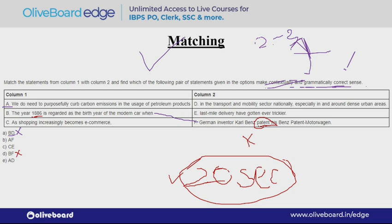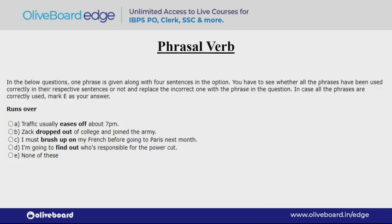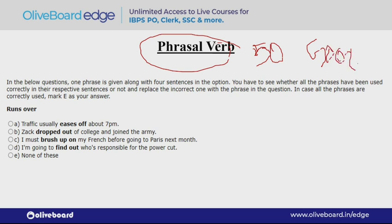Now moving on to the next question — phrasal verbs. Phrasal verb questions did not come so much before, but for the last one or two years we are seeing quite a few questions. If you want, I can make a separate video on around 50 important phrasal verbs. You can also Google 'most important phrasal verbs' and you will get a PDF there — definitely read that.